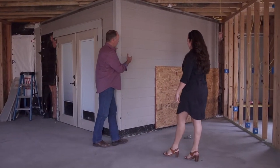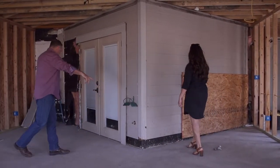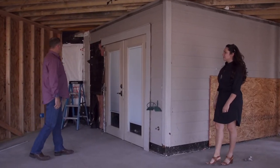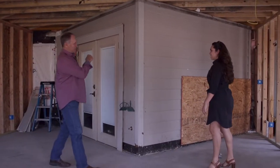Exactly. So believe it or not, the kitchen comes here and then all that we had was a little patio — a little 8x10 patio coming off here — and that was what they had, and then the family room was over there. Right now that's mostly kitchen.